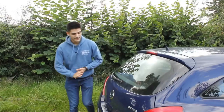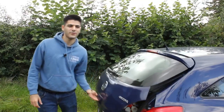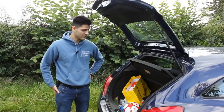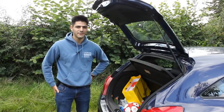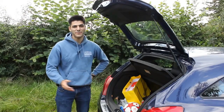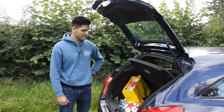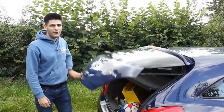Moving on to the boot, you do actually get quite a bit. In this Corsa you get around 285 litres of luggage capacity, so you can easily fit suitcases and pretty much everything else you'd ever need from a hatchback. Well done, Corsa.